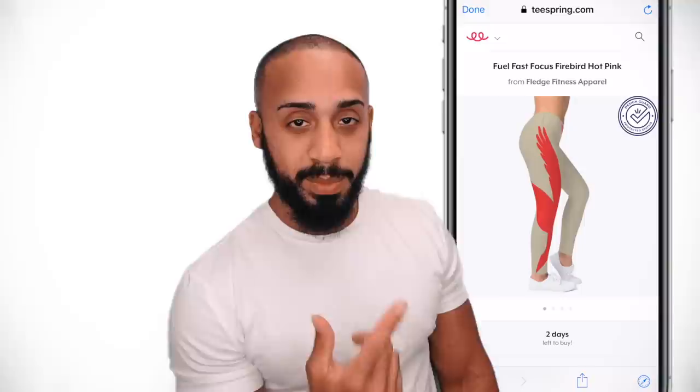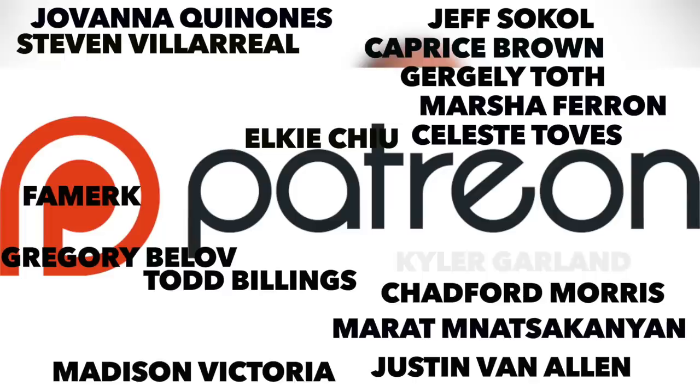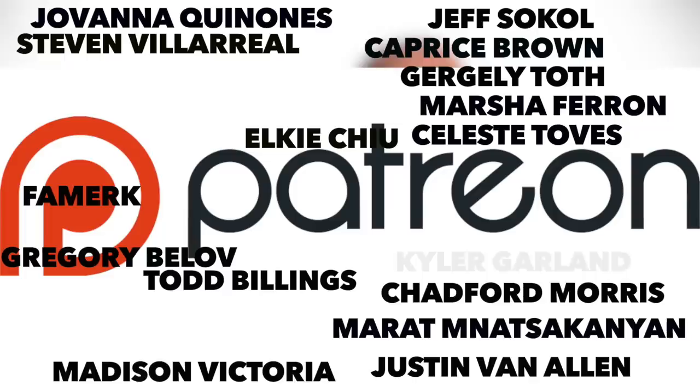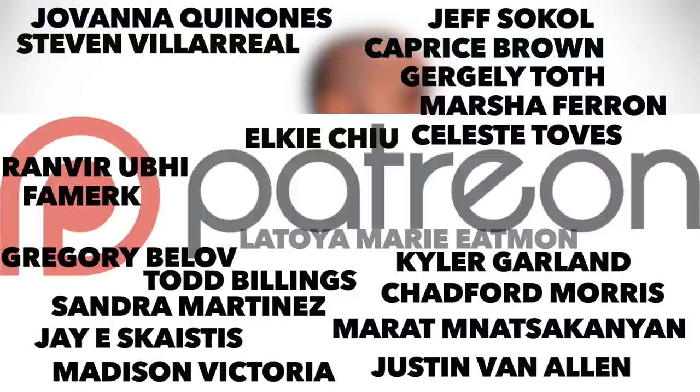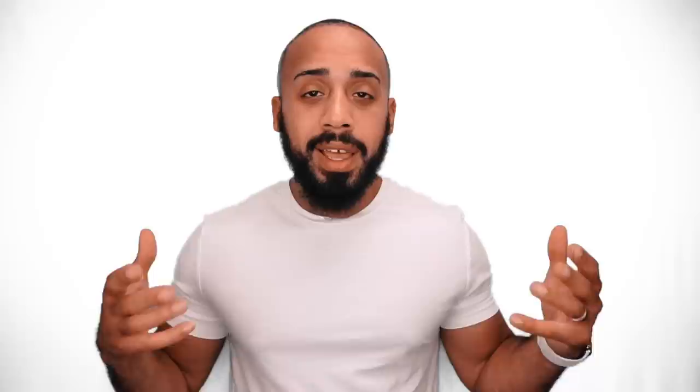Those are the top four biggest mistakes I see people making when doing OMAD. I hope this video helps you clean up some of those mistakes so you can see much more success with the OMAD protocol. I want to thank my Patrons from Patreon — I'll put their names on screen. And of course, warriors, you know the drill — I will see you on Wednesday. Peace.